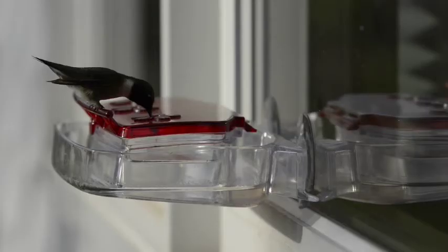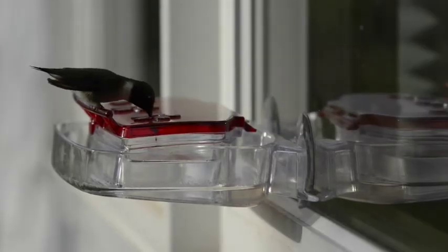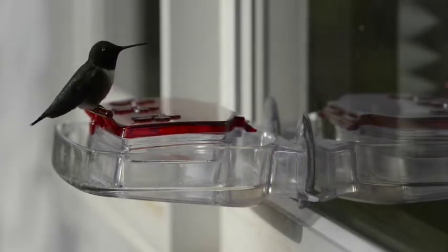Filmed in Reedsburg, Wisconsin. The hummingbird is 2.8 to 3.5 inches long. The wingspan is 3.1 to 4.3 inches and it weighs less than a nickel.